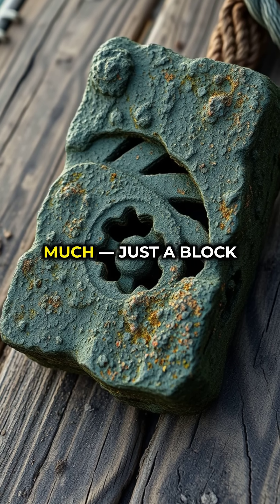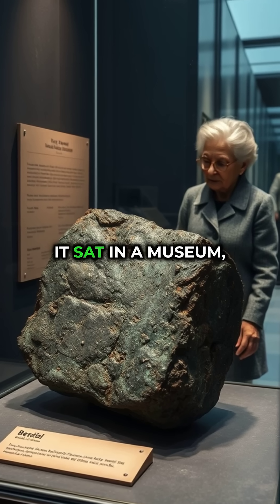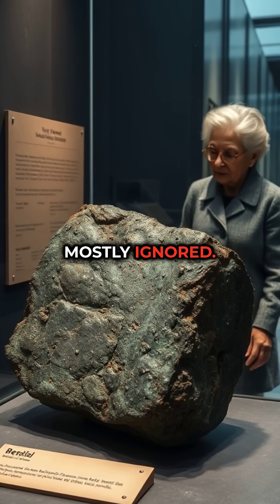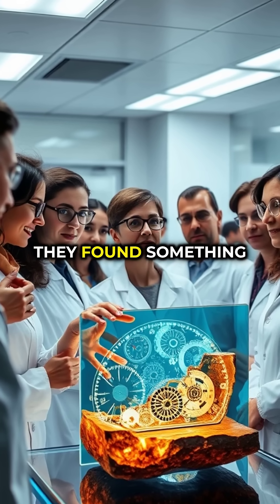It didn't look like much — just a block of metal with gear-like shapes hidden inside. For decades, it sat in a museum, mostly ignored. But when scientists finally examined it with x-rays, they found something unexpected.